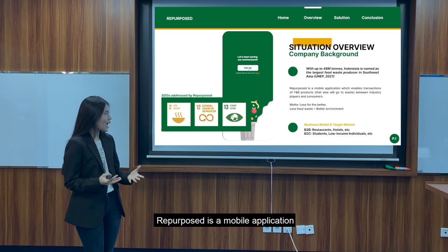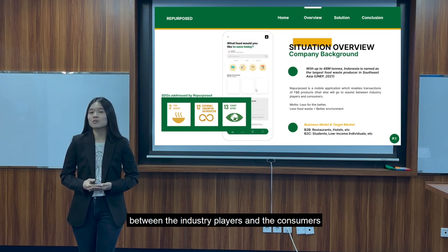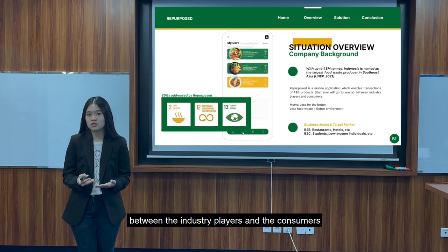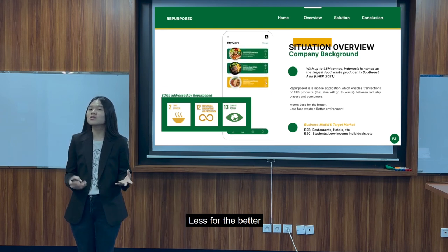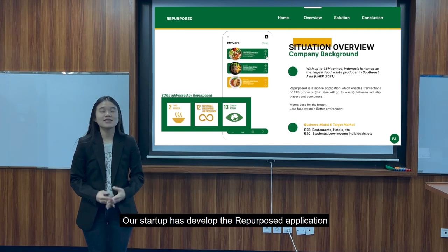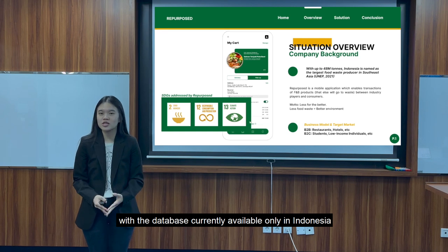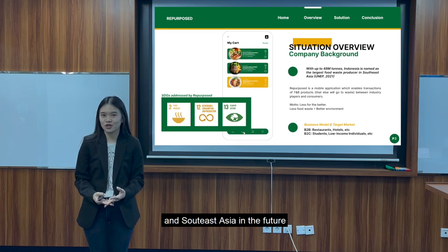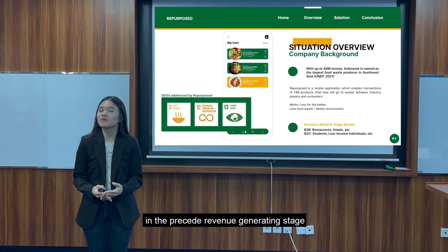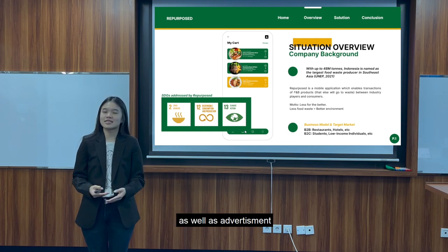Repurpose is a mobile application that allows a purchase of F&B products between the industry players and the consumers. Our model here is very simple: less for the better. The less food waste, the better the environment. Our startup has developed the Repurpose application with a database currently available only in Indonesia and Southeast Asia in the future. We're currently in the pre-revenue generating state with streams coming from service and merchant fees as well as advertisement.